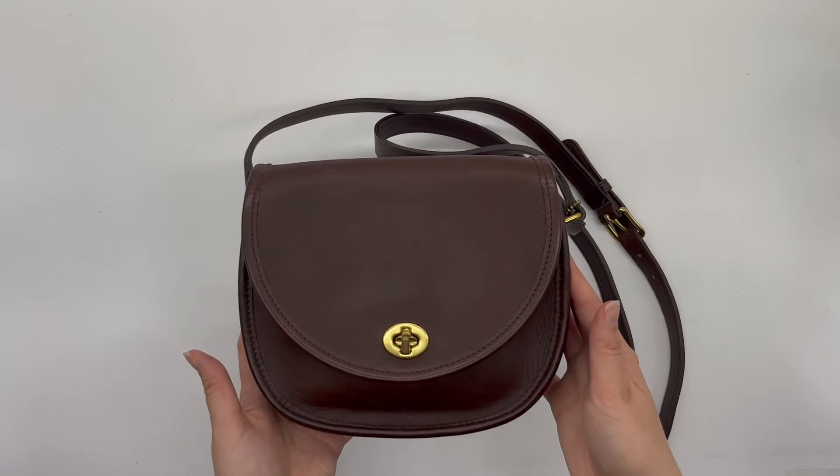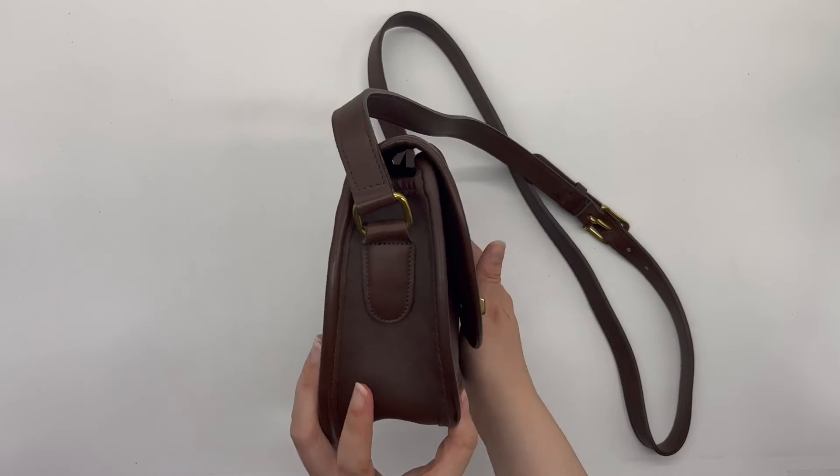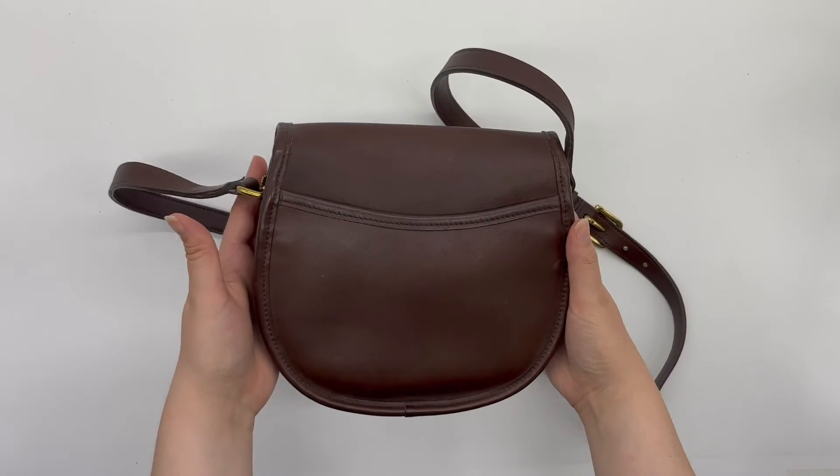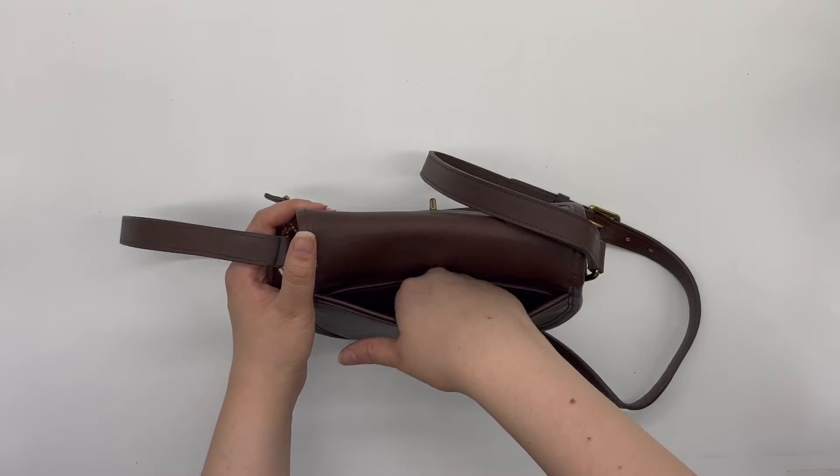Here's what the front of the bag looks like, here's what the sides look like, and then here's the back. This one does come with a back slip pocket right here.